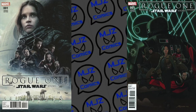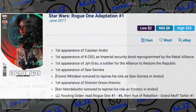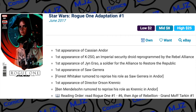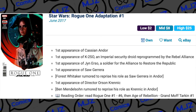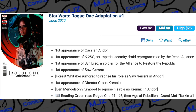Another note with these books — there are lots of first appearances. We always like multi-first appearance comic books. You have Cassian, K-2SO, Saw Gerrera, Jyn Erso, and Krennic. And really, we know Andor or Cassian is going to be in the show, but I would think the rest of them probably have a good chance of showing up as well.